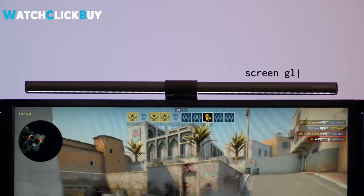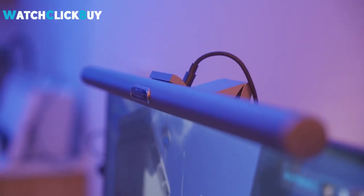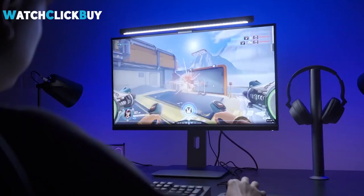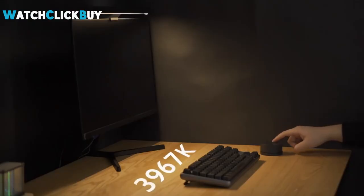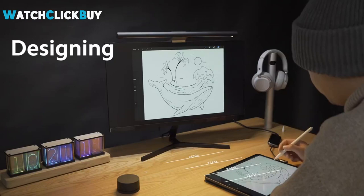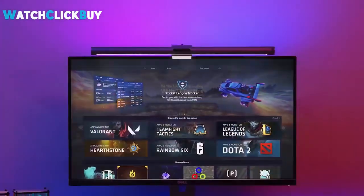Hey guys, welcome to Watch Click Buy. Enhance your workspace with these top 5 monitor light strips that offer both functionality and style. From reducing eye strain to brightening your desk, these devices are game changers for anyone who spends long hours in front of a computer screen, whether you're gaming, working late, or simply need better lighting. If any of the products shown interest you, you will find quick access to purchase them through the links provided in the video description. So, let's find it out.